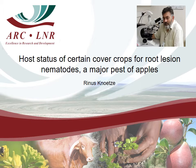Good morning. I'm Rines Knutzer, a senior researcher at the ARC Infruitech, Nitver Bay. Today I would like to give some feedback on this recently completed project: the host status of certain cover crops for root lesion nematodes, a major pest of apples.